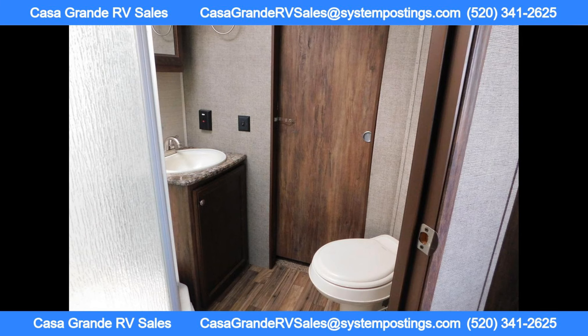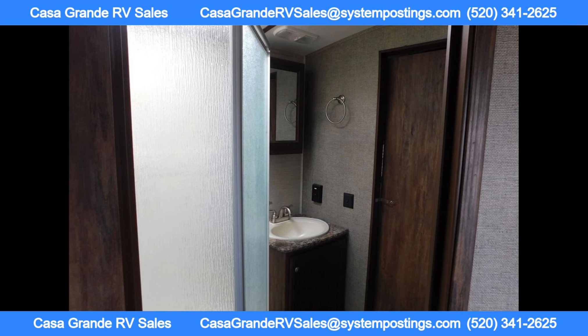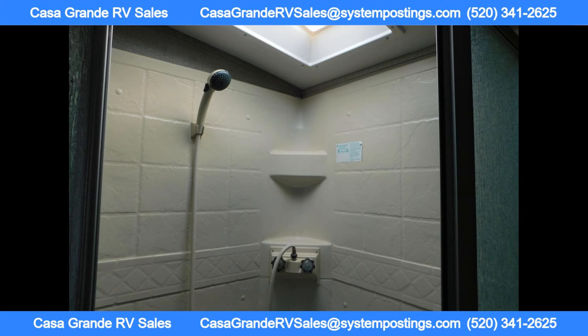The bathroom in this RV is spacious and luxurious, featuring a neo-angle shower with glass doors and a skylight.